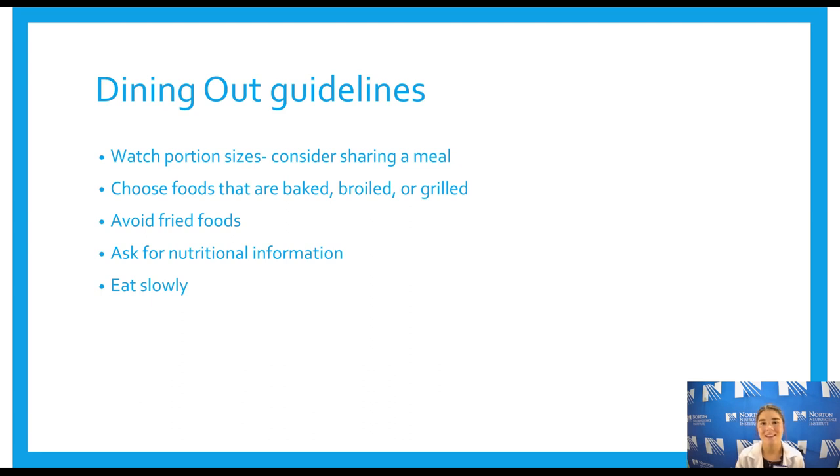For dining out guidelines: watch your portion sizes, as restaurant meals are typically two servings. Split a meal with a friend, or ask for a to-go box immediately when you receive your plate — you can even ask them to box half of it before bringing it out, to avoid slowly picking at your food while talking with friends when you're already full. Choose foods that are baked, broiled, or grilled, focusing on heart-healthy cooking methods and avoiding fried foods.